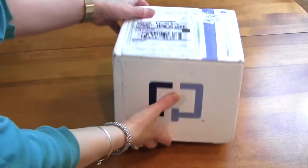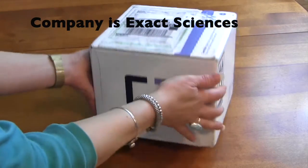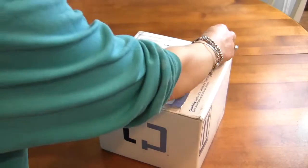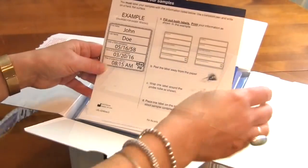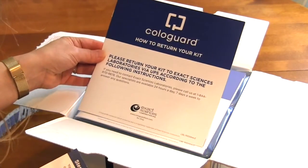Here's what you can expect. It comes directly from the company, which is Exact Sciences. It comes in a box, shipped UPS right to your door. It comes with labels for you to place on your samples and instructions on how to return your kit.